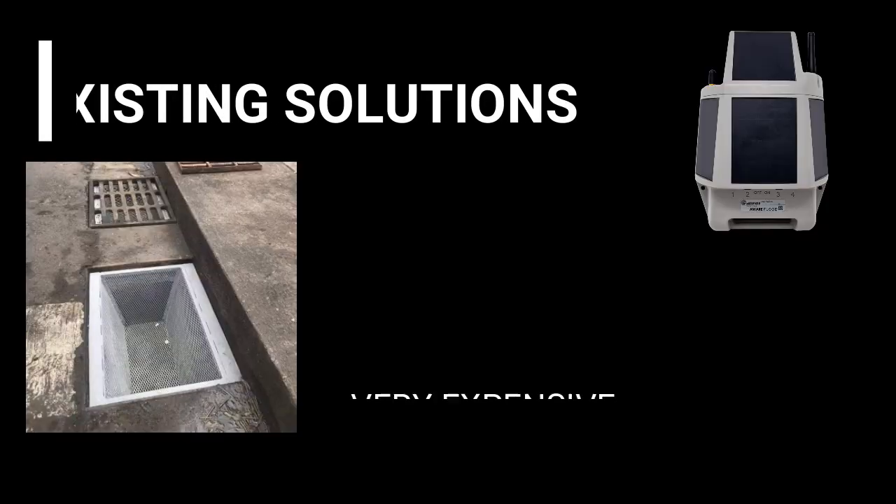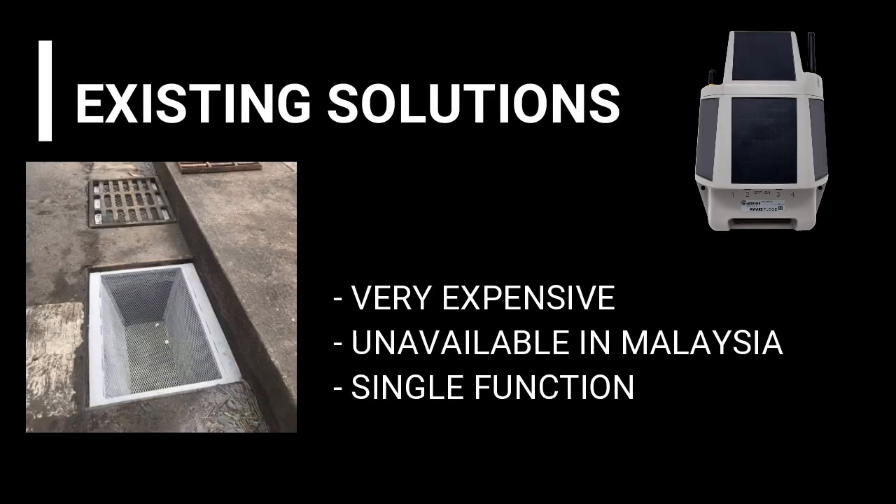There are already existing solutions to this problem, but they are very expensive, unavailable in Malaysia, and only have a single function. So we came up with a solution: the Smart Drain.